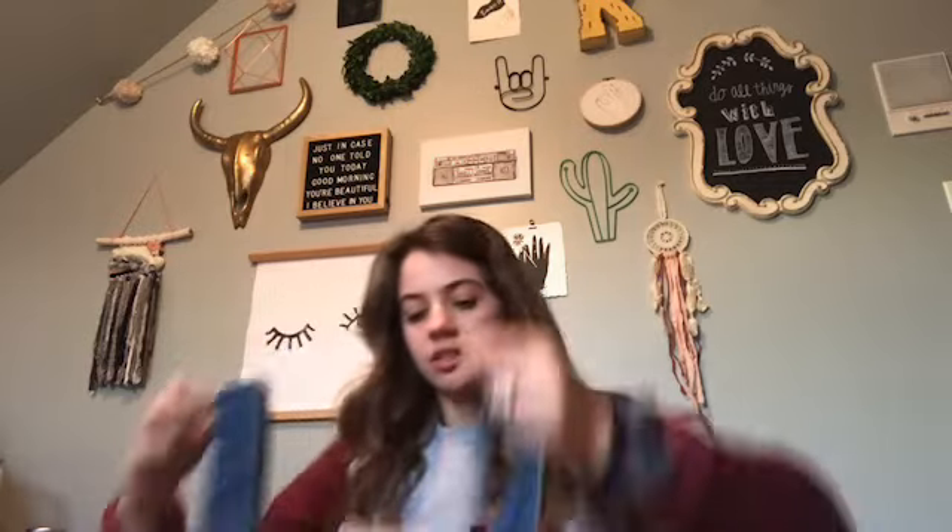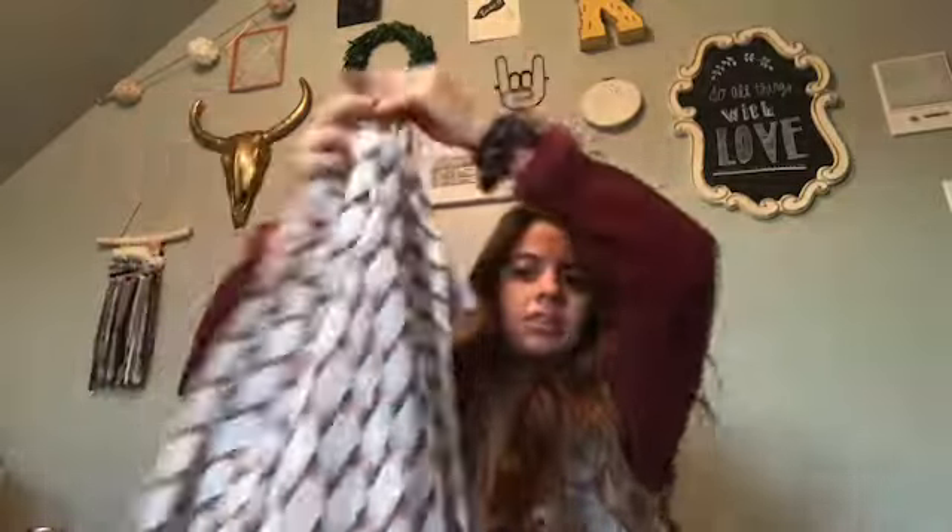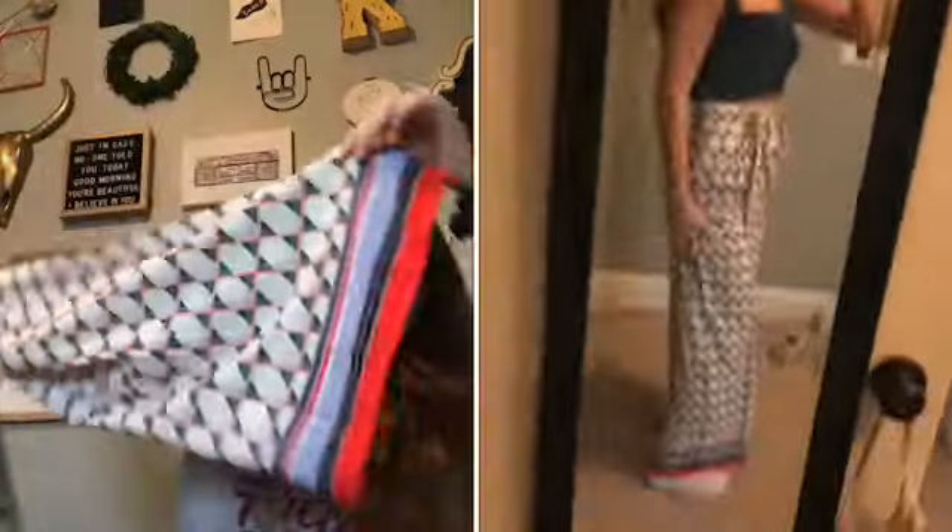The next outfit I got I love so much — it's this little jean crop top, and I got these pants to go with it. They scrunch at the top and have a detail at the bottom. They're super high-waisted so the crop top doesn't really show my stomach that much.